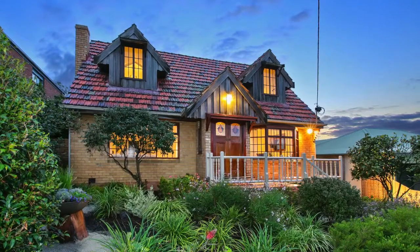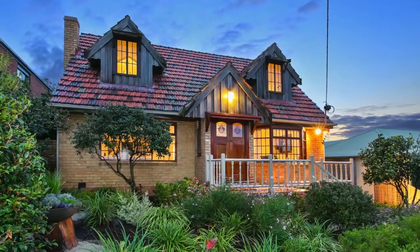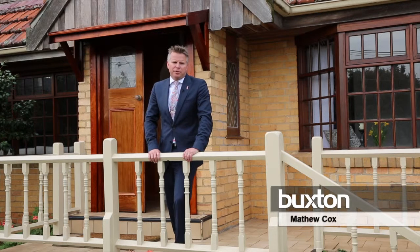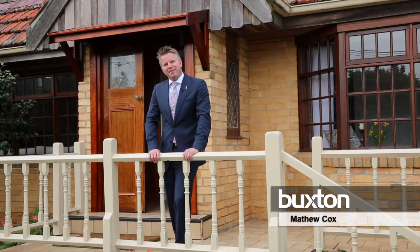You're about to have a look at one of Parkdale's prettiest homes. This charming Cape Cod cottage style house is located in one of Parkdale's premier streets. Let's go inside and have a look.